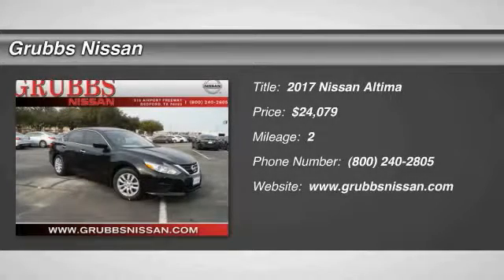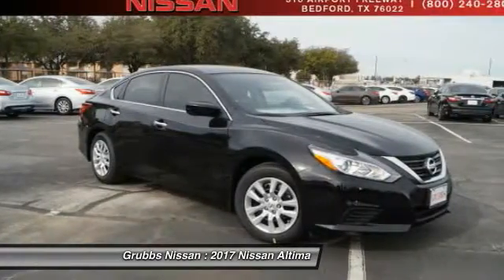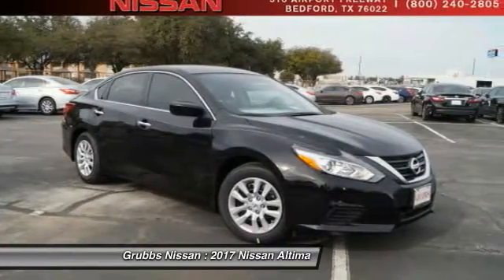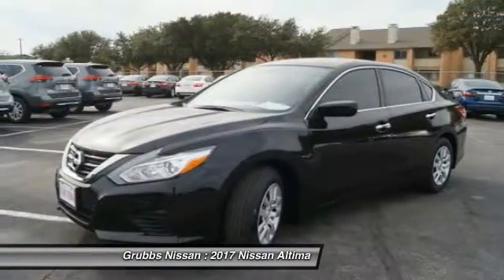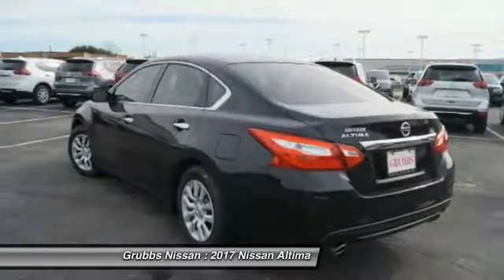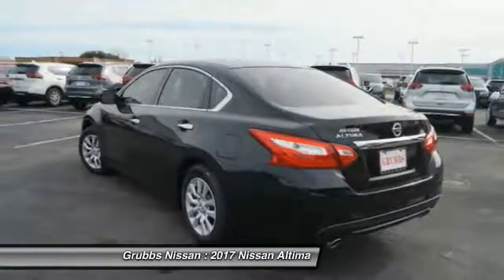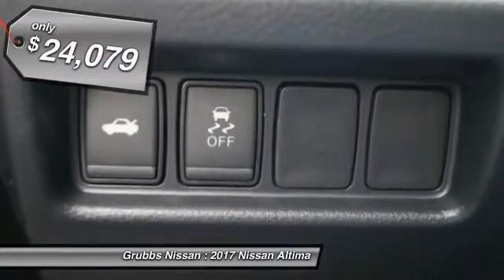2017 Altima. The Nissan Altima offers advanced features to make life easier, including push button ignition, which comes standard. Combine that with a powerful V6 or efficient four-cylinder engine, six standard airbags, and over 5,000 quality and performance tests, and you'll see the Nissan Altima is made to drive and built to last.